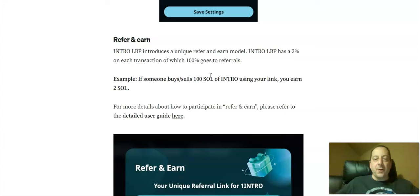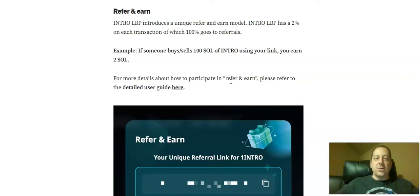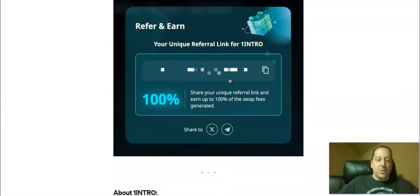In the refer and earn program, there's a unique model where there's a 2% fee on each transaction and 100% of that goes to referrals. So if someone buys and sells 100 Solana worth of Intro using your link, you earn 2 Solana — which is great for anybody who has those referral opportunities.